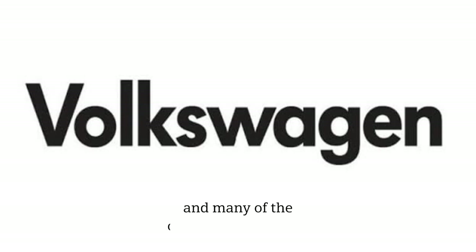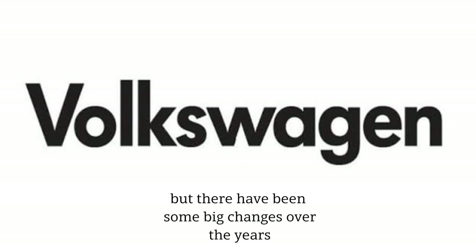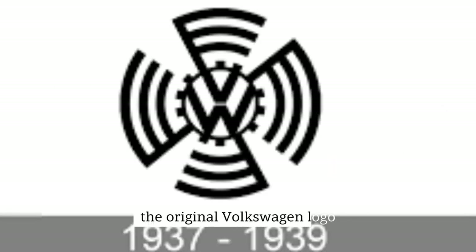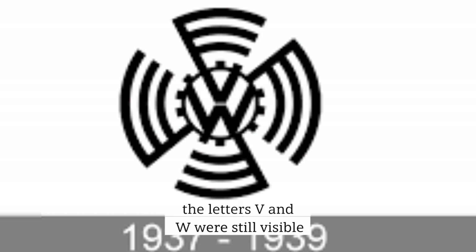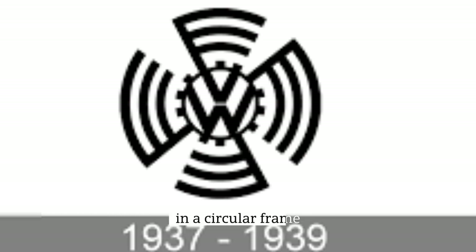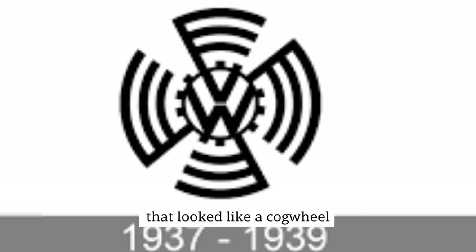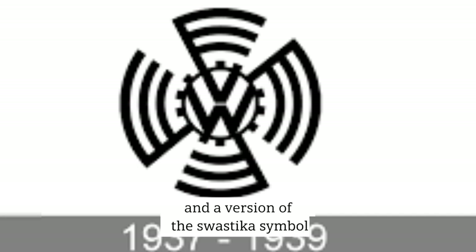Many of the old Volkswagen logos look a lot like the ones we see now, but there have been some big changes over the years. The original Volkswagen logo, launched in 1937, was significantly more intricate than the image we know today. The letters V and W were still visible, one above the other in a circular frame, but there were some parts around the circle that looked like a cogwheel and a version of the swastika symbol.